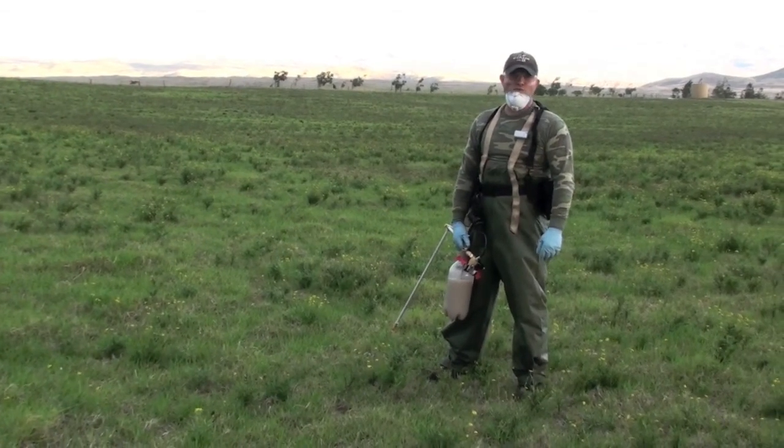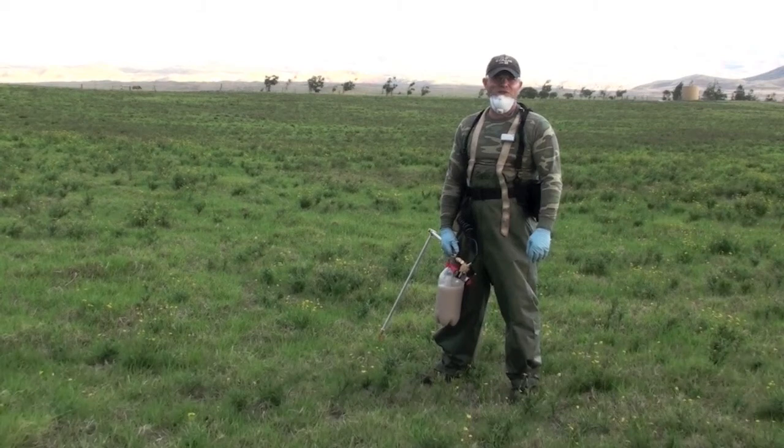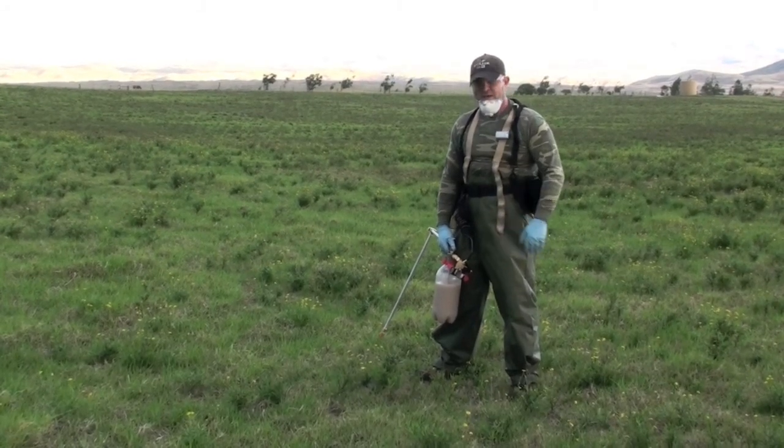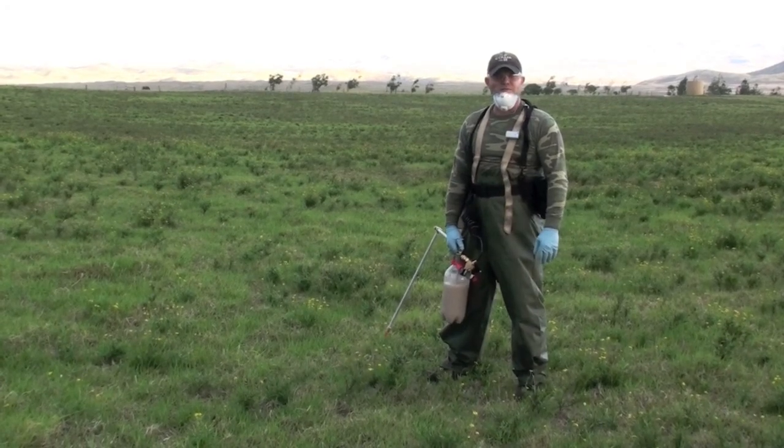It's August 5th, 2009. We're on the Big Island of Hawaii in Waimea, and today we're going to administer a herbicide field trial to identify solutions for managing and suppressing fireweed within our pasture systems.